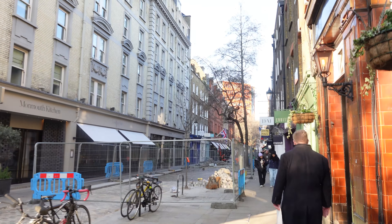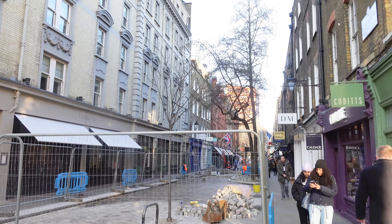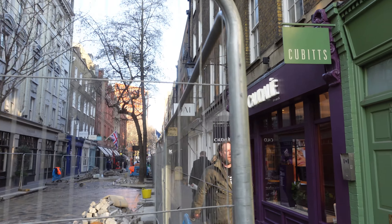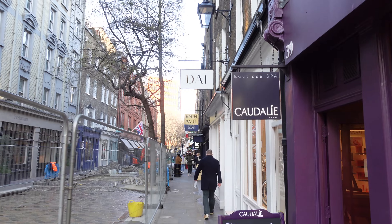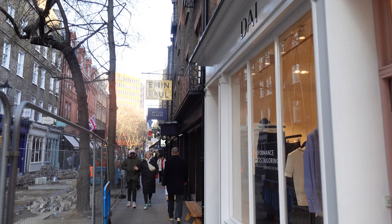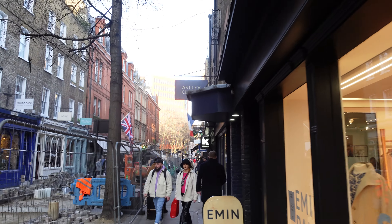Thomas Neal's hope was that the area around Seven Dials would be popular with wealthy residents. Unfortunately, this was not to be, and the status of the area gradually went downhill. At one stage, each of the seven apex buildings facing the column housed a pub. As you can see today, there is still one there. By the 19th century, Seven Dials was among the most notorious slums in London, as part of the slums of St. Giles.